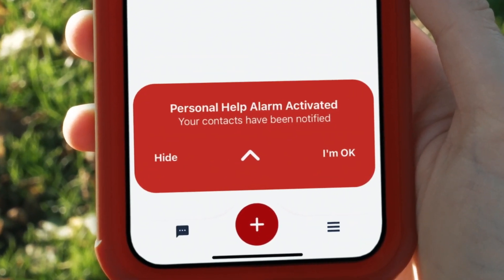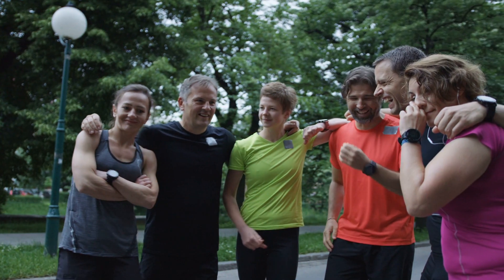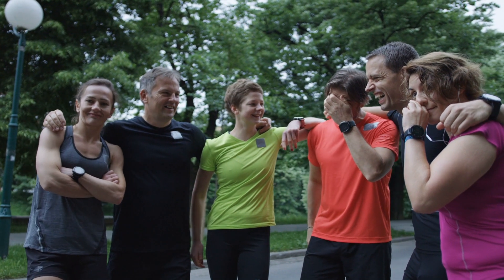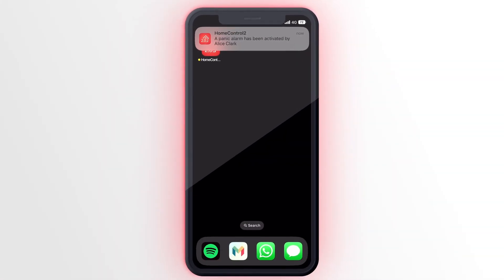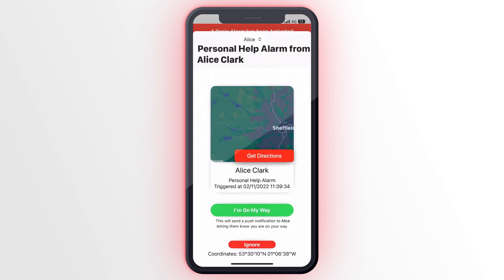This feature, which is already built into the HomeControl 2.0 app, allows users to create their own Personal Help Alarm bubble of family and friends. When the user presses the SOS button on the app, the phone will send a push notification to other members' devices in that bubble, along with the user's geolocation.